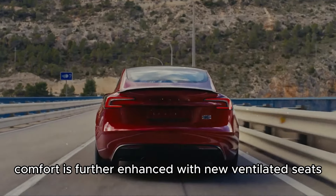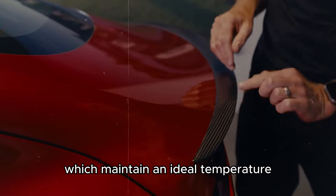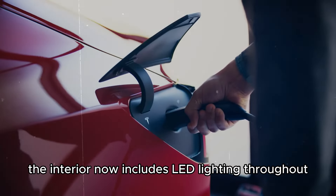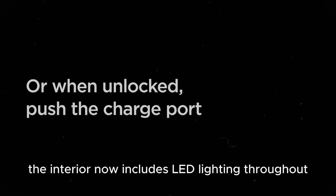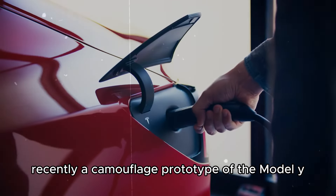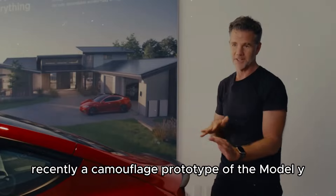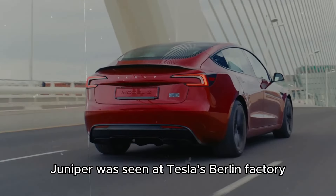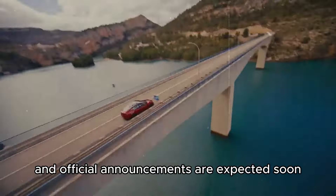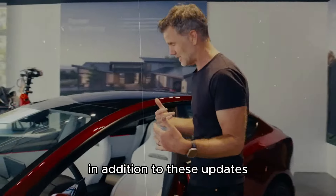Comfort is further enhanced with new ventilated seats, which maintain an ideal temperature regardless of weather conditions. The interior now includes LED lighting throughout and a rear screen, adding a modern touch. Recently, a camouflaged prototype of the Model Y Juniper was seen at Tesla's Berlin factory, indicating that production is imminent and official announcements are expected soon.